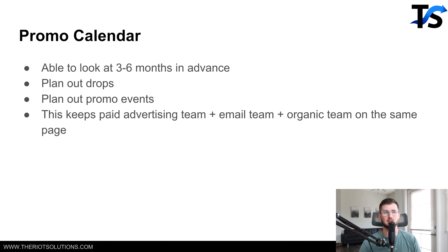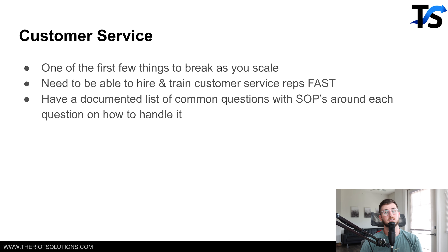We've seen this time and time again where the paid advertising team is not on the same page as the email team, and they're both going in their own directions and none of the messaging is lining up at all. Next thing is customer service — we've seen customer service break so many times.